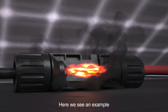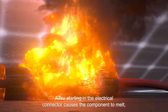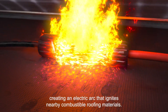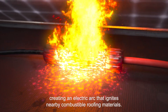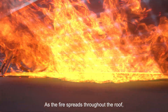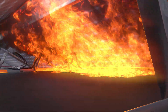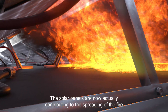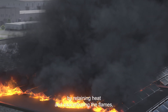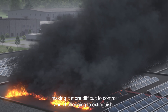Here we see an example where the connector between the cables begins to heat up. A fire starting in the electrical connector causes the component to melt, creating an electric arc that ignites nearby combustible roofing materials. As the fire spreads throughout the roof, the situation becomes increasingly dangerous. The solar panels are now actually contributing to the spreading of the fire by retaining heat and exacerbating the flames, making it more difficult to control and challenging to extinguish.